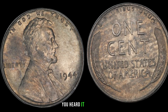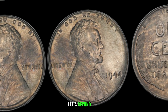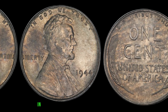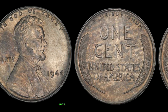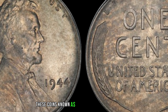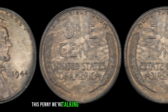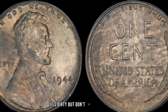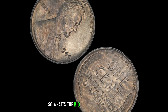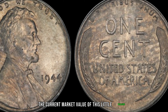We have an incredibly exciting topic to discuss: the 1944 No-Mint Mark Dirty Lincoln penny. This tiny piece of history might just be worth millions. In 1944, the United States Mint struck pennies in huge quantities, both in Philadelphia and Denver. However, there's a rare anomaly — a small batch of pennies were minted in Philadelphia without the P-Mint Mark. These coins, known as the 1944 No-Mint Mark pennies, are extremely scarce. And the penny we're talking about today has an added twist: it's dirty. But don't let that fool you — sometimes imperfections like dirt can actually add to the coin's charm and value.